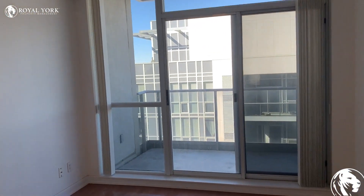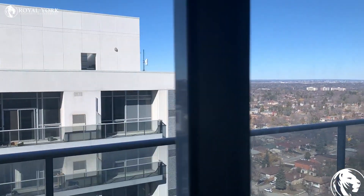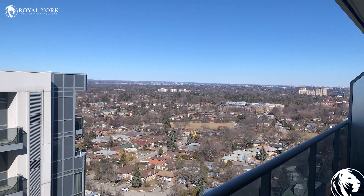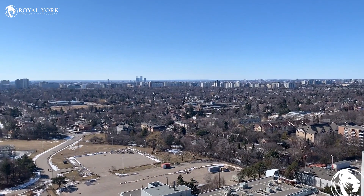The living room — and off of the living room here we have the balcony. We have nice views on either side.